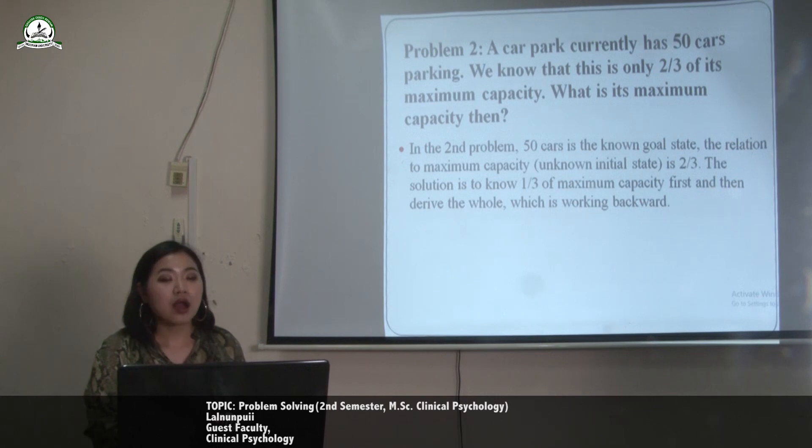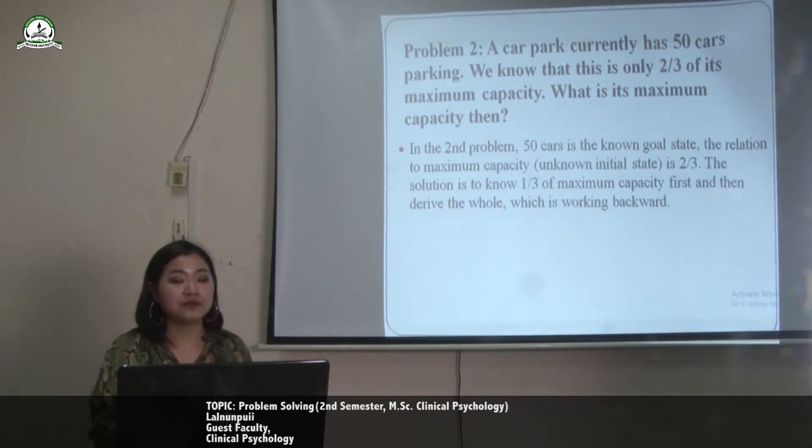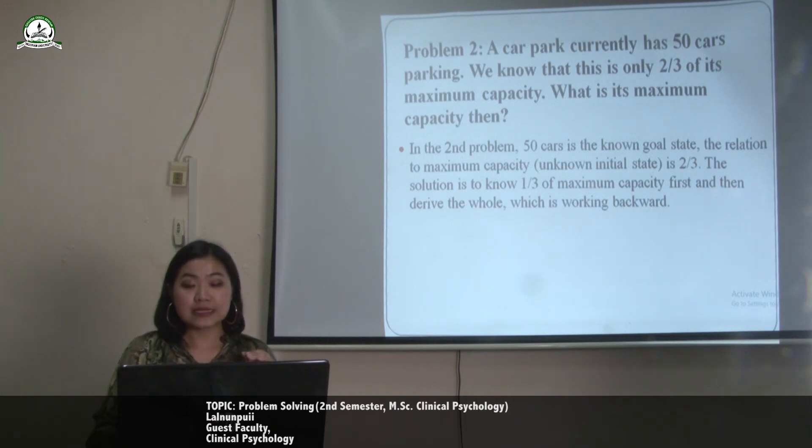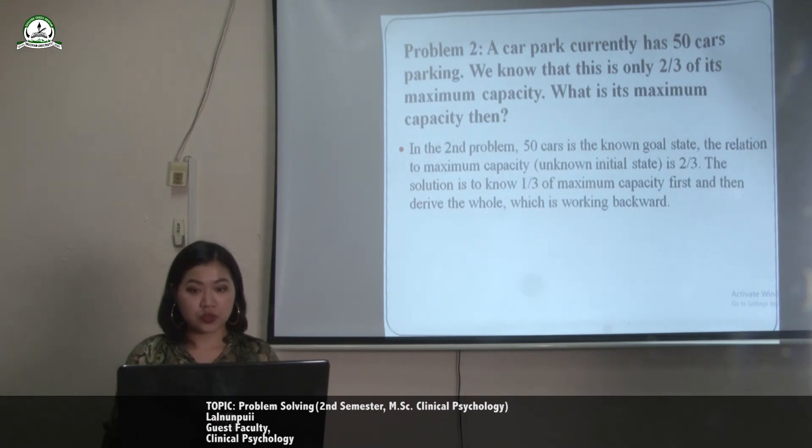In the second problem, 50 cars is the known goal state, and the maximum capacity is the unknown initial state, with the relation being two-thirds. The solution is to find one-third of the maximum capacity first and then derive the whole, which is the working backward problem-solving strategy.